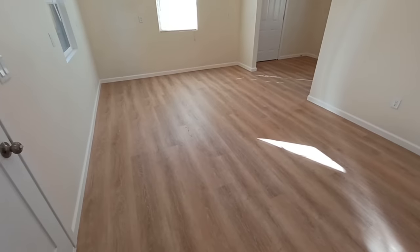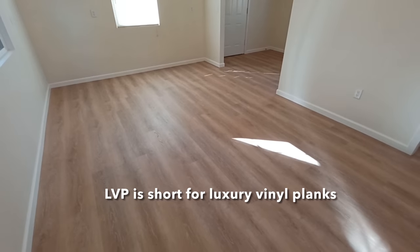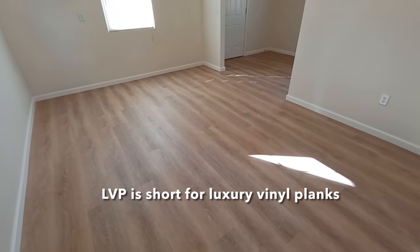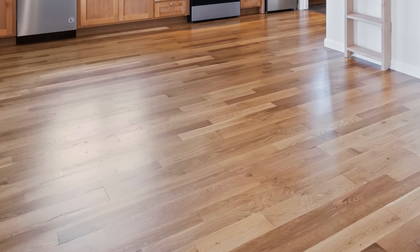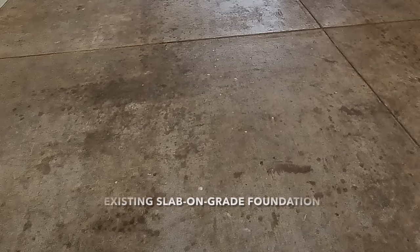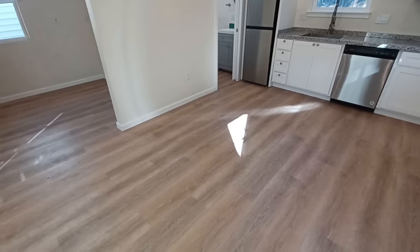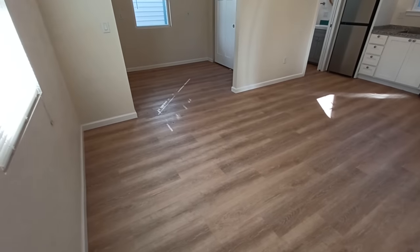One of the most common questions I get is why I don't use LVP. My normal answer is I prefer hardwood — I like a nice raw nail-down hardwood that I sand, buff, and finish myself. But this is one exception because it's on a slab on grade, and LVP is about the only product I'd want to use there.